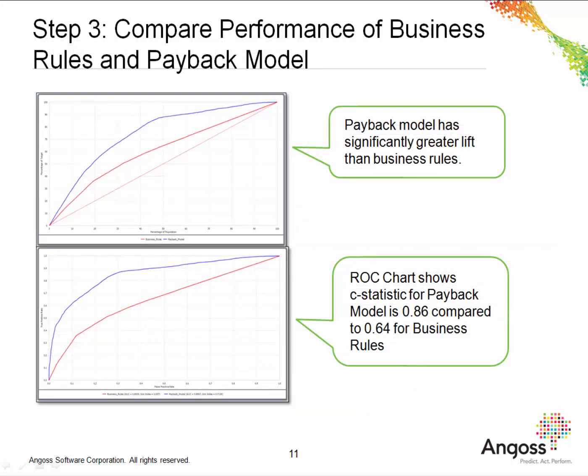Step three is to compare the performance of the business rules and the payback model. The top chart shows the lift of the business rules and the payback model. The payback model is shown in blue and the business rules are shown in red. The payback model has significantly greater lift than the business rules. Also, if we look at the ROC chart underneath, we can see that the AUC statistic for the payback model is 0.86, which is well above the threshold of 0.75 that we need for a model to be considered robust. The business rules have a much lower C statistic, implying that the business rules are not so good at predicting payback behaviour.